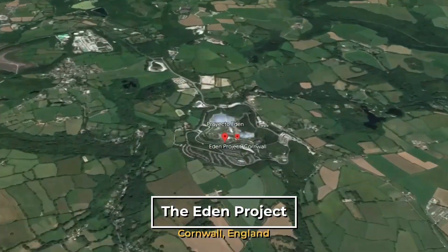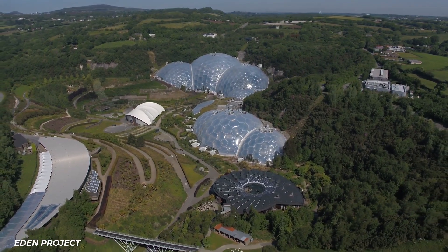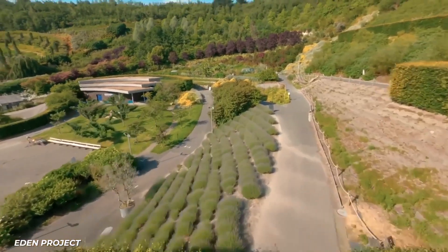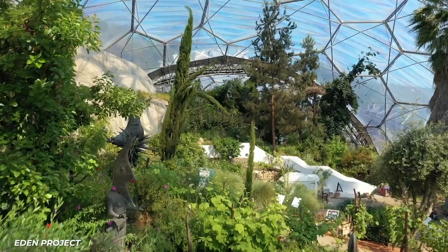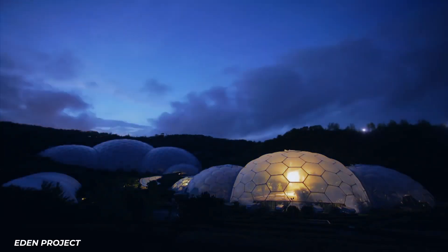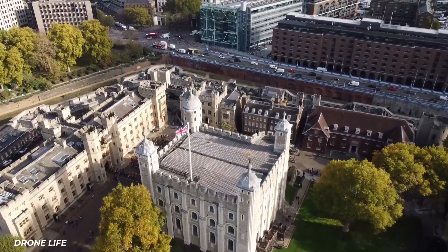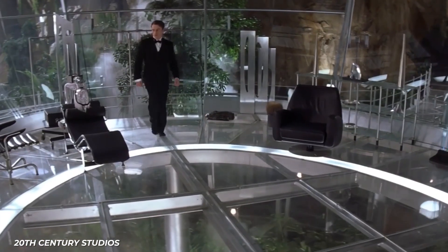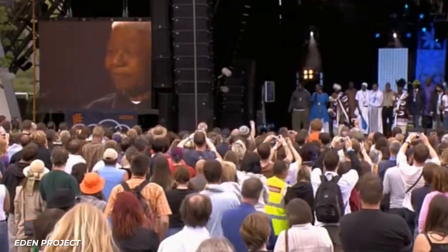The Eden Project is a set of giant domes in Cornwall, England, so interesting looking they've generated over a billion pounds in tourism money for the local economy since opening in 2001. The project features outdoor gardens plus two primary biodome environments — one rainforest and one Mediterranean climate. To build it, they needed 230 miles of scaffolding, which became a Guinness World Record. The rainforest biome is 50 meters tall — big enough to fit the Tower of London inside. It's also been used in the 2002 James Bond film Die Another Day and hosted a giant Live 8 concert.